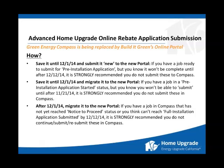We highly recommend saving it until December 1st and submitting it new to the new portal if you have a job ready to submit for pre-installation application but don't know if it will be complete until after December 12th. Again, strongly recommend that you do not submit these to Compass. It would be best to hold on to it. December 1st, submit it new into the new portal — you'll have a much smoother experience.